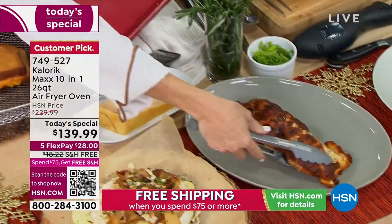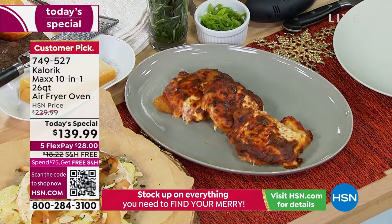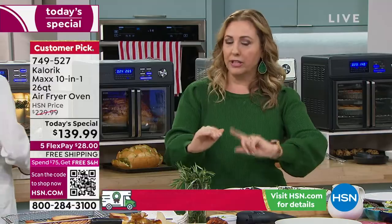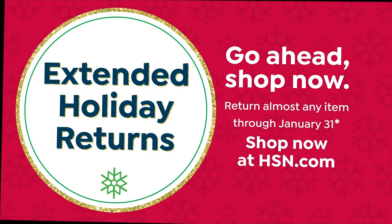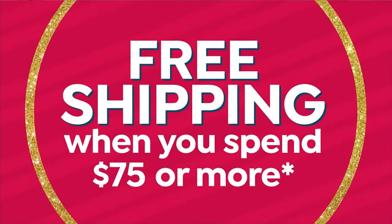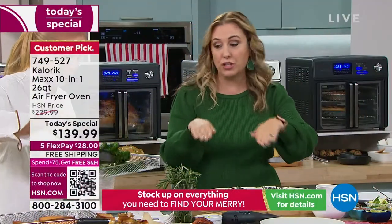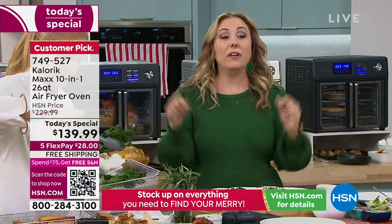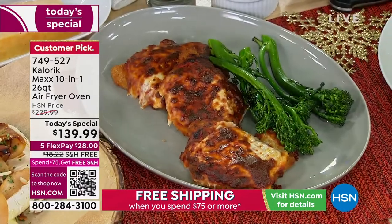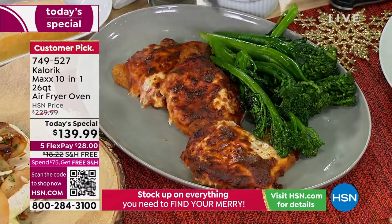Extended holiday returns — so if you get it home and want the matte black but aren't sure, get it home. You have all of November, all of December, all of January till January 31st, 2023 to return it. You have free exchanges. If you get stainless steel or matte black and say you wish you got the other color, you can exchange it for free. We're doing free shipping when you spend $75. If you buy this today's special, it's free shipping. And everything on hsn.com for you will be free shipping all the way till midnight.